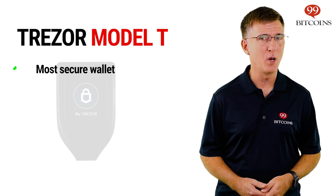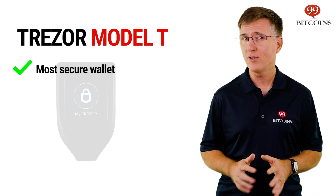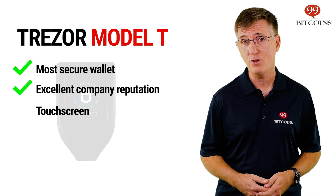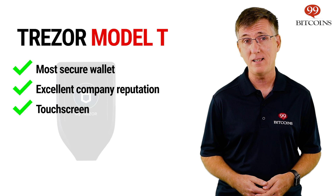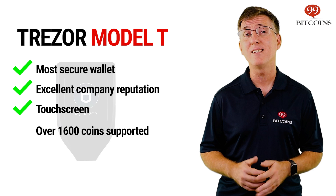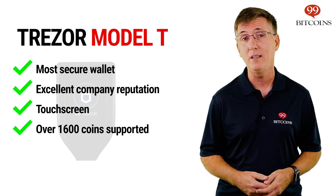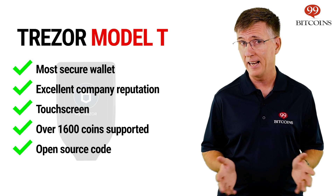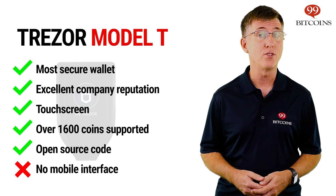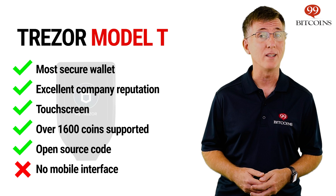Without a doubt, the most secure hardware wallet on the market today is the Trezor Model T. The Model T carries Trezor's excellent company reputation with the introduction of a unique touchscreen that removes the need to type any sensitive information on your personal computer. The Model T supports over 1600 coins and tokens. Additionally, Trezor's code is completely open source, meaning that anyone can verify that the device does what it says it does. This feature gives it another security boost from the crypto community, which is constantly monitoring the device's development.